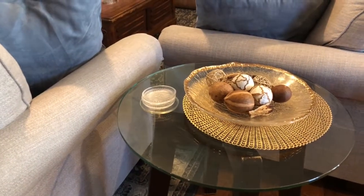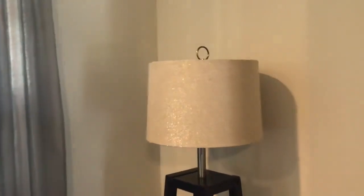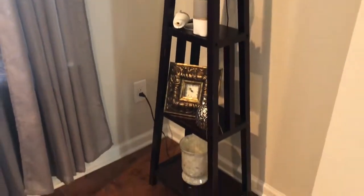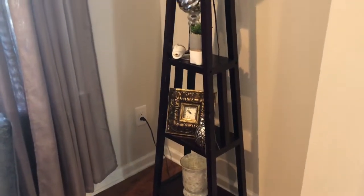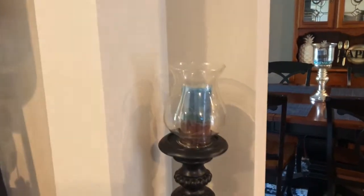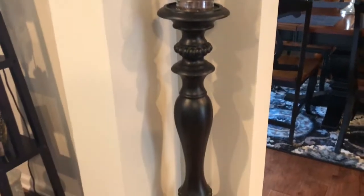Just to let you guys know, you don't have to have matching end tables to make your space look great. This lamp right here — you can see the sparkle on the shade. I got the shade from Ross and the lamp stand from the local Goodwill. It just turned out so cute with just a couple of small items. Right here in my corner is a tall candlestick I got from Kirkland's, and the candle I got from the At Home store — just perfect for that little corner.